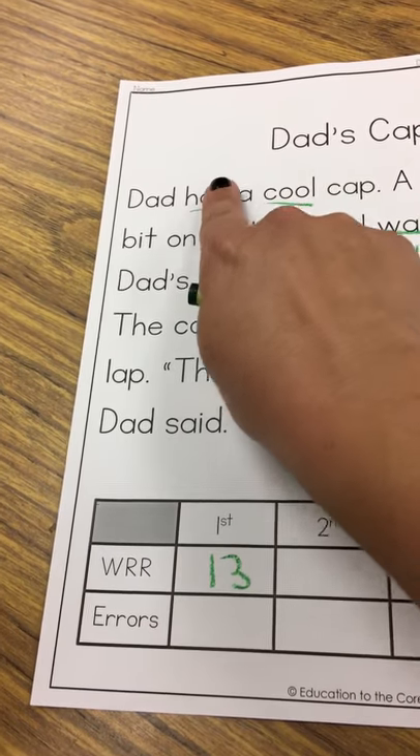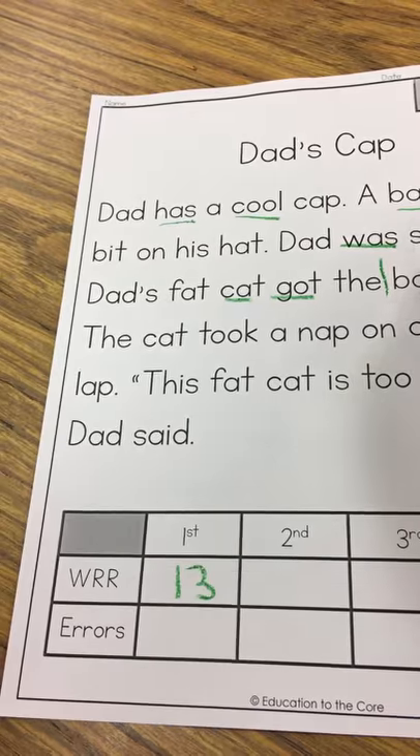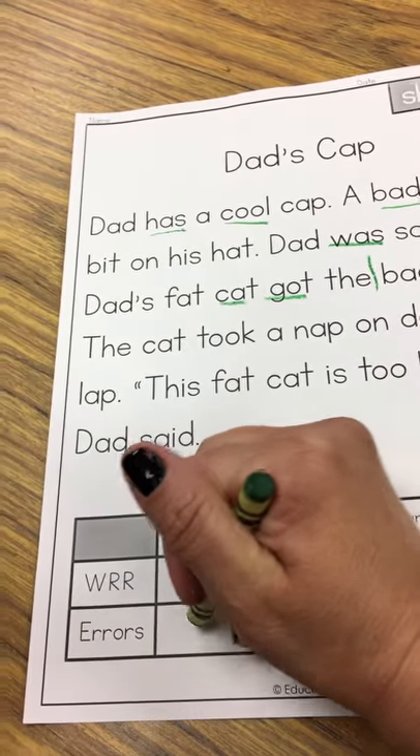Errors means mistakes. So he has one, two, three, four, five, six, seven mistakes.